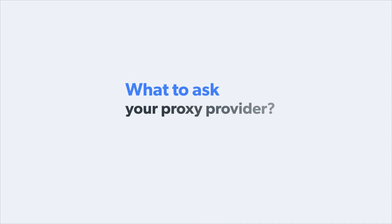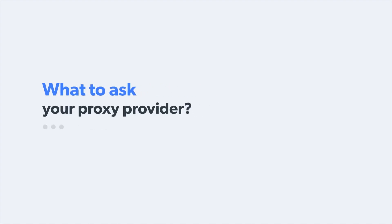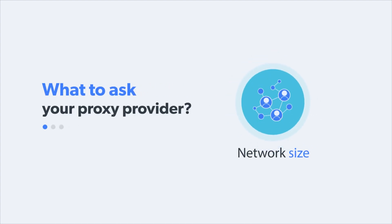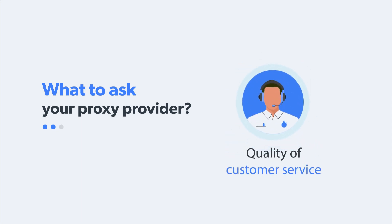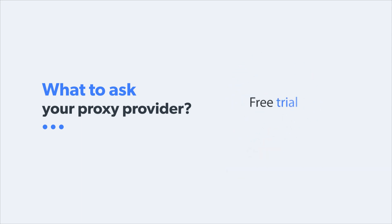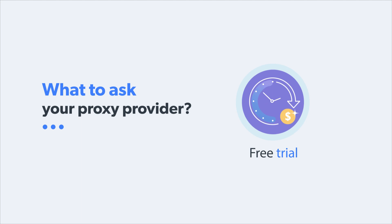Here's what you need to consider when choosing your proxy provider. Network size — the more IPs, the more anonymous and efficient the service. Quality of customer service: a support team of real developers and data experts gives you hands-on solutions when you need them. Free trial: always test out a provider before you commit.